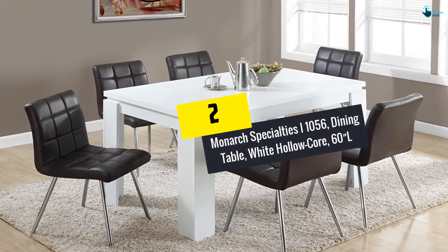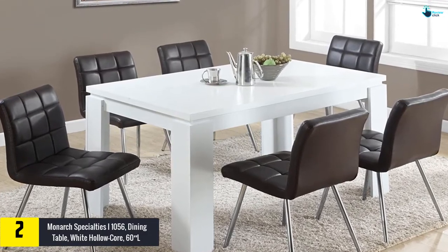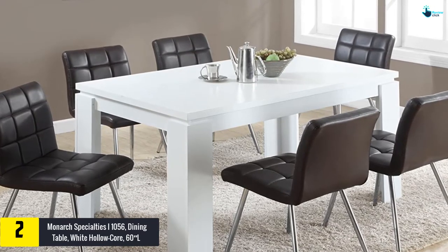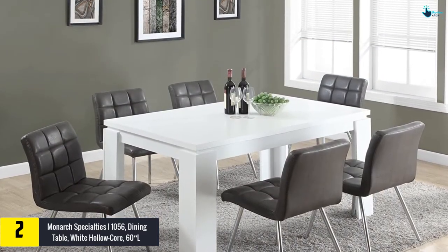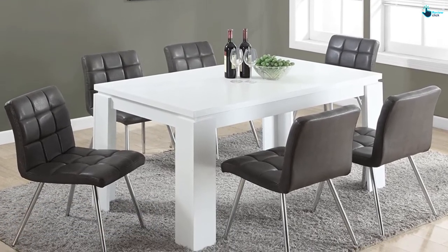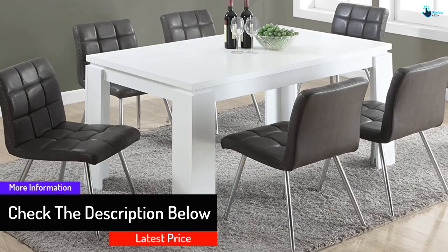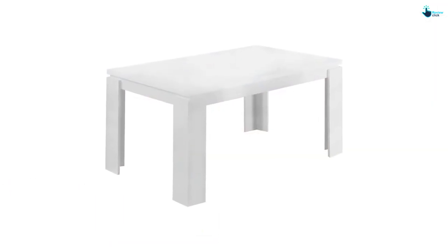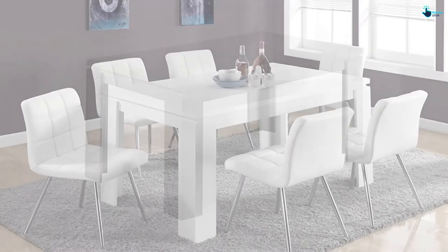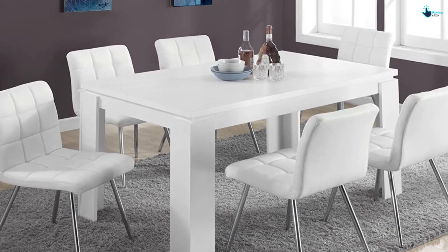At number two, we have the Monarch Specialties I-1056 dining table in white hollow core, 60" L. This modern, shiny white and elegant table features a 60" by 36" rectangular hollow wood top strong enough for over six people. Four 6-inch by 6-inch block-style legs support the top and increase stability. The semi-gloss texture complements its white coating. Although it doesn't come with chairs, the white color matches almost any chair color. At 30.5 inches high, it works well with standard dining chairs of about 15 inches.